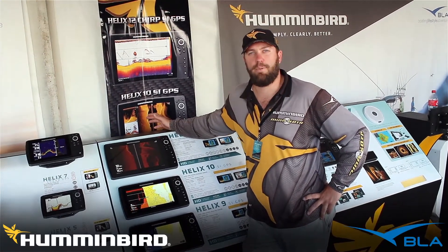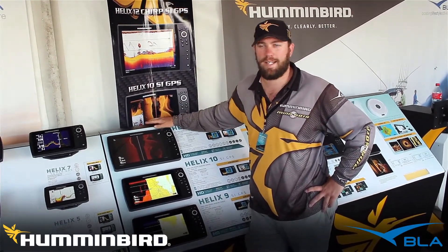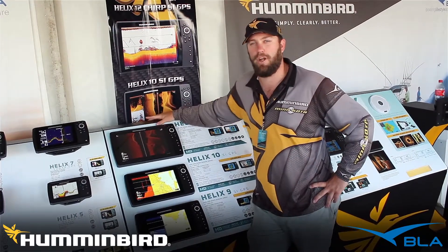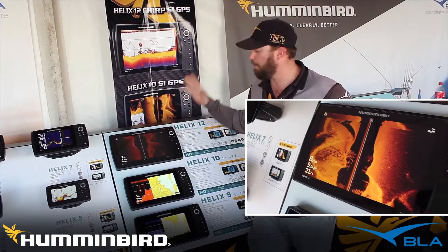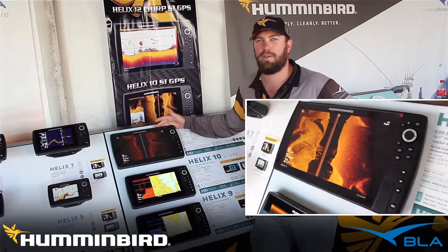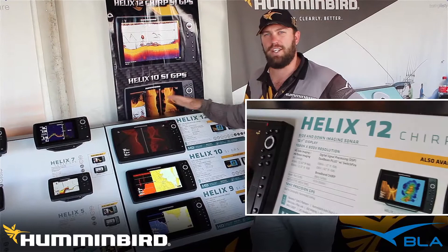G'day, Justin Welsh, Brand Manager for Humminbird here for BLA Trade Talk. Today we're here to introduce you to a new product from the Humminbird stable, the Humminbird Helix 12. It's a pretty impressive unit and the largest screen Humminbird unit that we've had here in Australia.